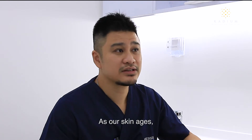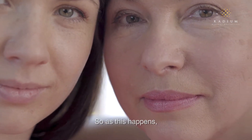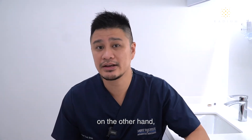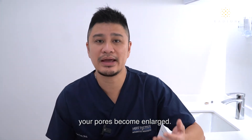As our skin ages, it loses the support given by our collagen and elastin. So as this happens, the pores become bigger. Excessive sebum, on the other hand, can cause clogging of pores. With repeated clogging, your pores become enlarged.